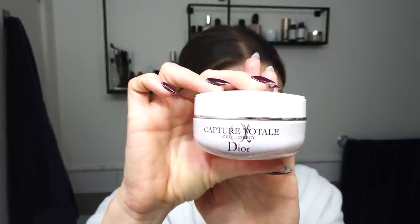Lastly, I'm gonna go in with the Capture Total Firming and Wrinkle Correcting Cream. This has bio-fermented ceramides for firmer and more radiant skin. I really like the consistency — I like a thicker, super moisturizing cream in the winter. I'll be checking in after seven days to let you guys know what I think.